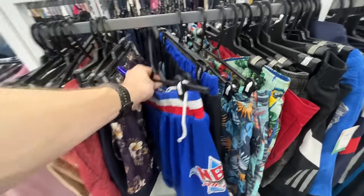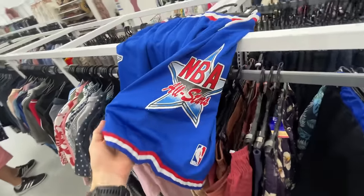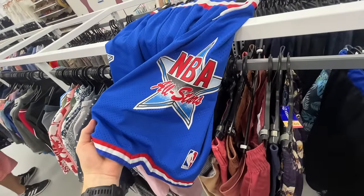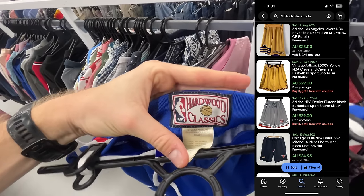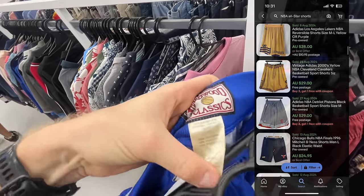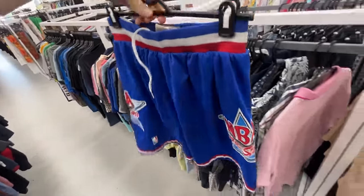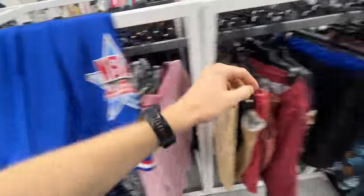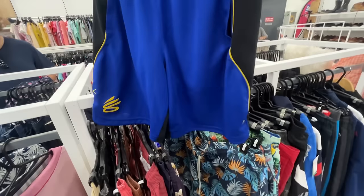I thought these were really nice as well — some NBA All-Star basketball shorts. These are completely genuine, which I love because we can sell them quite confidently on eBay. It's a Hardwood Classics — these are standard bread-and-butter winners for me. I should be able to list this up for about $35 and I reckon I'm going to get it. Very good condition, no marks, no tears — exactly what you want to be finding.